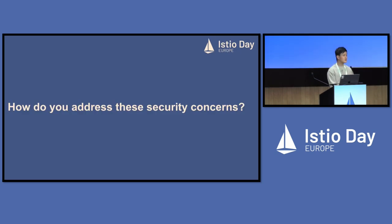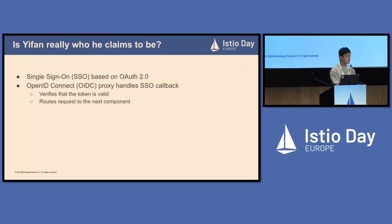Thank you, Yao. So how do we address the security issues? The first is: is Ifat really who he claims to be? This is an authentication problem. Our solution is that we build a single sign-on system based on OAuth 2. We deploy an OpenID Connect — OIDC — proxy that handles the SSO callback. It verifies that the token is valid and then routes the request to the next component.